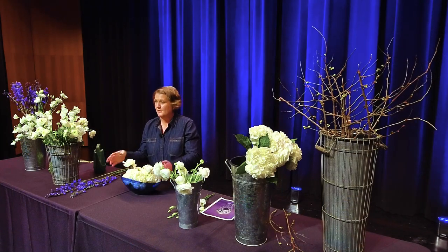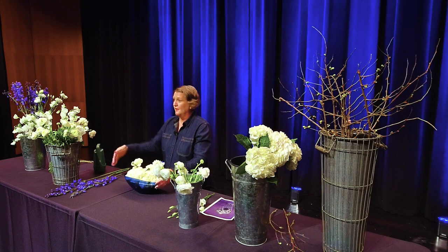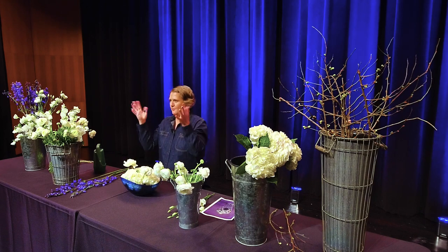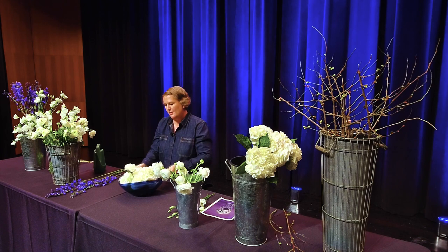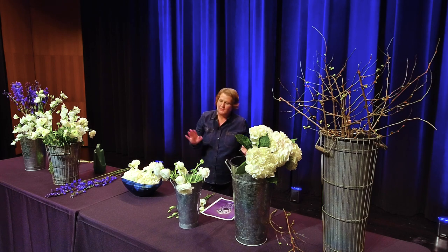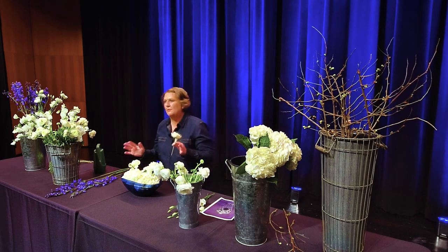You want to have that movement. Thinking of an arrangement, especially for Art in Bloom, you always want to think 360 degrees because people are going to look at it from every side. Sometimes when we do arrangements for a wedding we can leave the back pretty simple and have more flowers up front, but we're always turning our arrangements around so we can look at them from all sides, and sometimes it's good to back up and look at your arrangement that way.